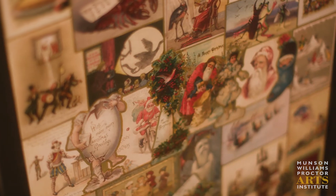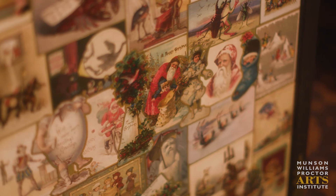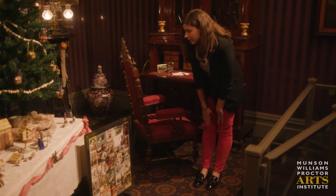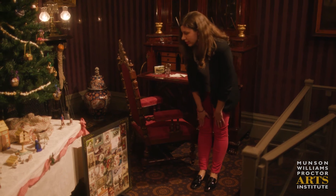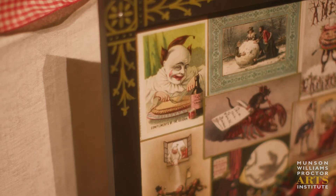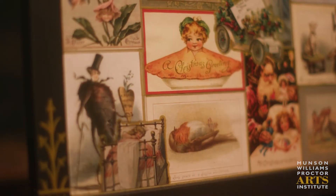Which leads me to some of the Christmas cards featured in this fire screen over here. Some of these cards feature outlandish themes that we would never associate with Christmas today. You'll see we have clowns, lobsters,